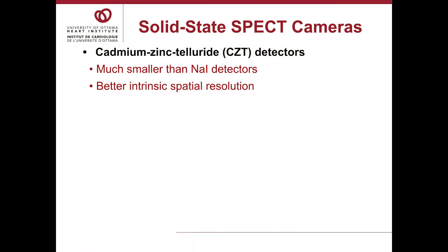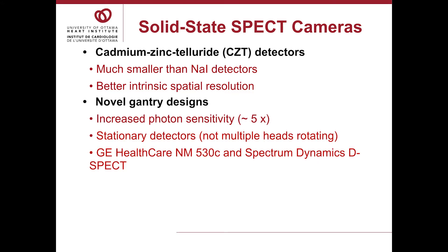Fortunately, there have been developments that make imaging of flow reserve possible — the development of solid-state SPECT cameras. These cameras use cadmium-zinc telluride (CZT) detectors, which are very small detectors, much smaller than sodium iodide detectors, with better intrinsic spatial resolution. The small size allows the development of novel gantry designs, and it's the gantry design that results in about a five-fold increase in photon sensitivity for a given radiation dose. The detectors are stationary or relatively stationary — they don't rotate around like two-headed cameras — so temporal resolution is much better.